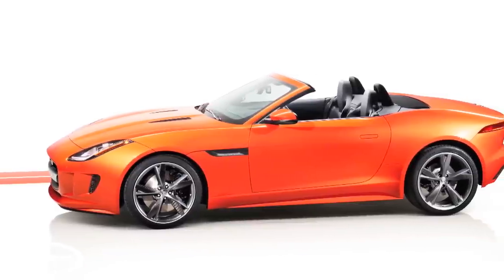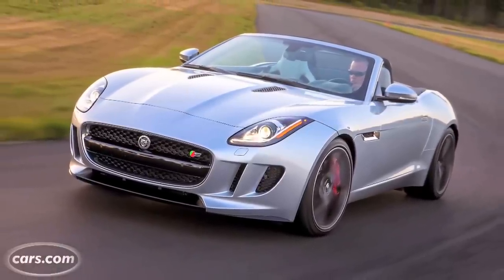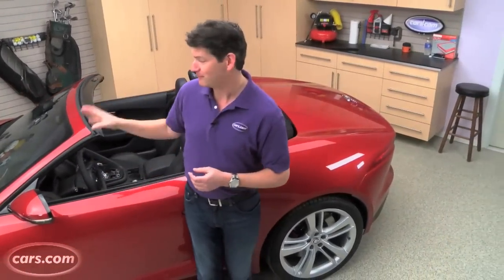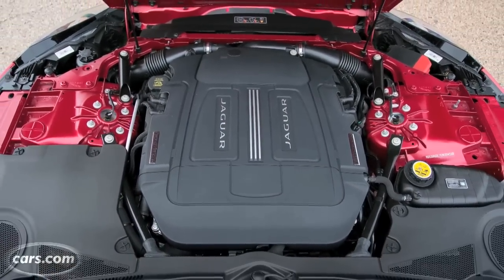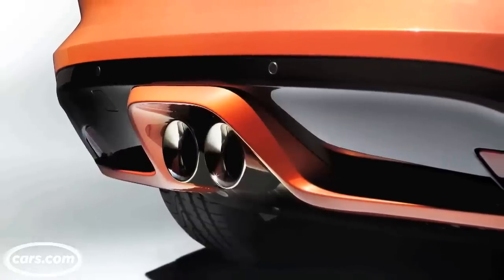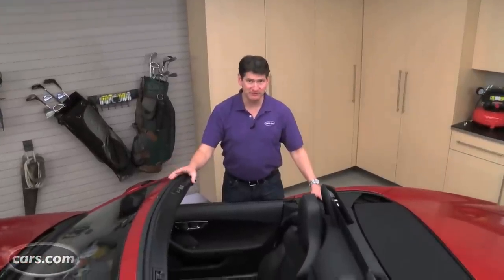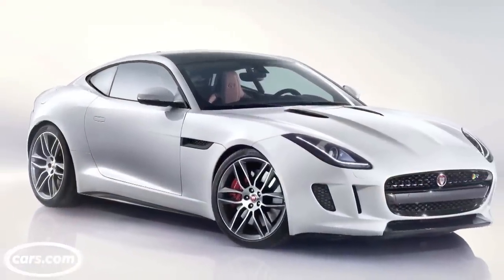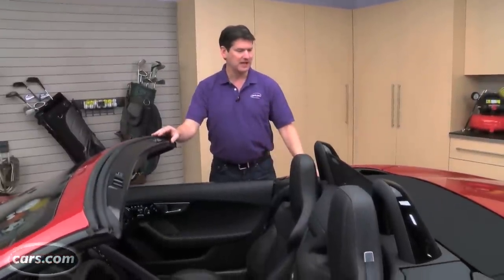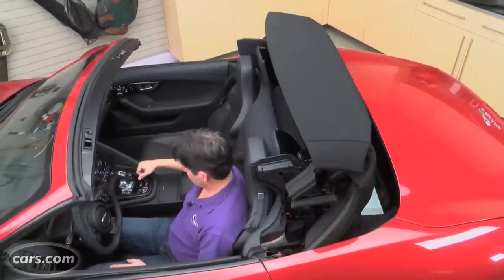There are currently three trim levels for the F-Type: the base with a supercharged 3.0-liter V6 and 340 horsepower, the F-Type S with the same engine and 380 horsepower, and the F-Type V8 S with a 5.0-liter supercharged V8 and 495 horsepower. The real telltale sign is the exhaust pipes: V6 gets two big-bore center pipes, the V8 has the quads. We're just a couple months away from getting a coupe version in the US, but Jaguar started with the convertible roadster, which has a fully automatic soft top that opens or closes in 11 seconds at speeds up to about 30 mph.